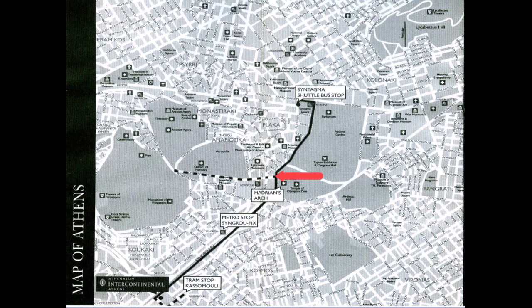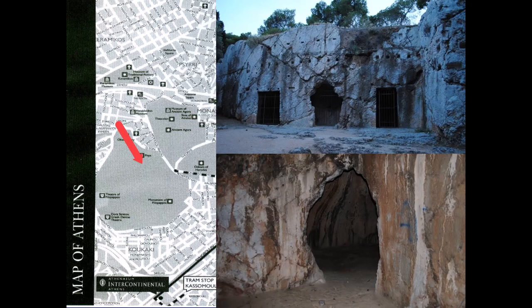This dotted line is their suggested route to go and visit the Acropolis - that's not what we did. But as you can see, there's the Acropolis and the Agora, which is the main marketplace.